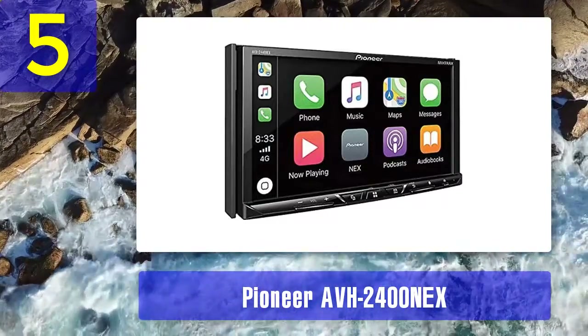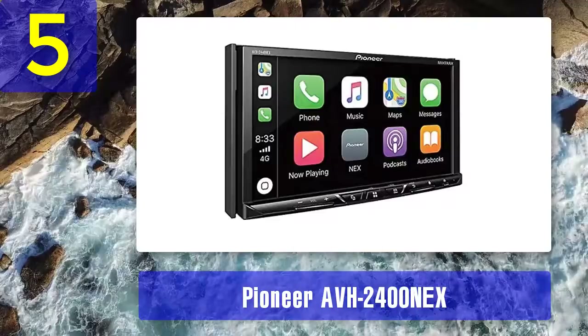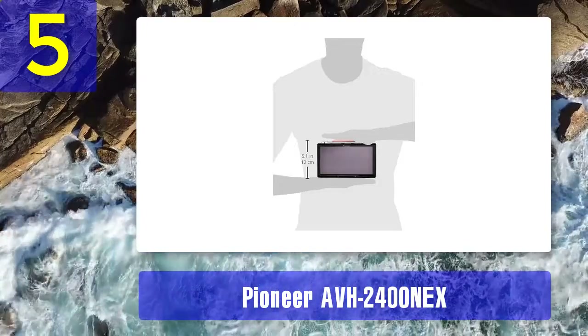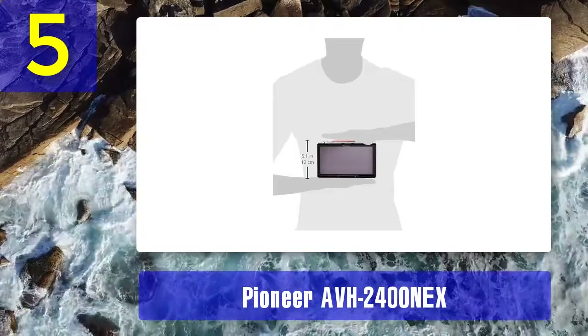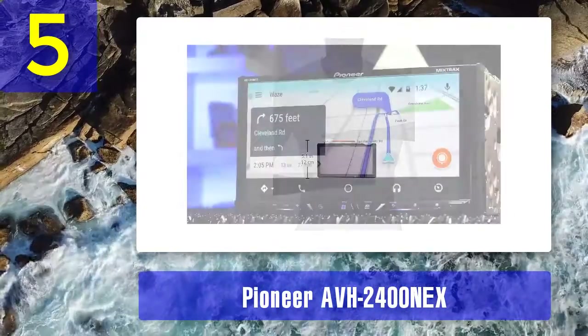Use the controls on the screen or your voice to access the apps. The App Radio Mode Plus allows you to access Waze for navigation. Spotify and Pandora are built into this head unit. This head unit allows you to choose different customizations including the background and colors. Sirius XM is also accessible through the AVH 2400 NEX.